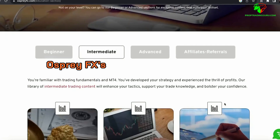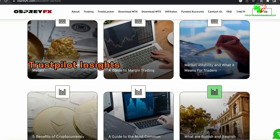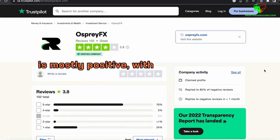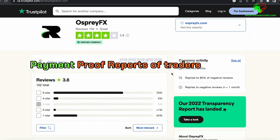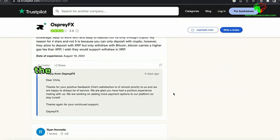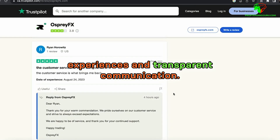Regarding Osprey FX's reputation and customer feedback, Trustpilot reviews show mixed but mostly positive sentiment, with active responses from Osprey FX management indicating a commitment to improvement. Reports of traders receiving significant payouts — including one trader who claimed over $70,000 — bolster the firm's credibility. Osprey FX is gaining traction in the industry, supported by positive trader experiences and transparent communication.